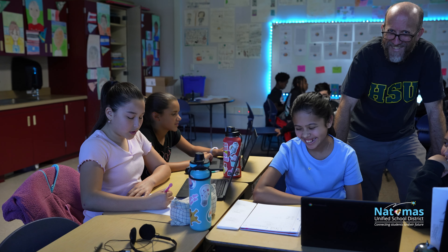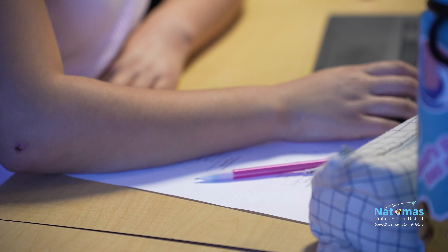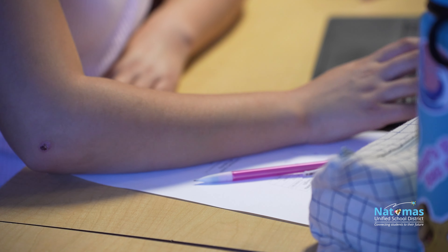IXL is something I've been using for at least 10 years, mostly in math, but we've added language arts over the last couple of years. It has this feature where you can click and, if you don't understand what you're doing, you can watch a video on how to do it, which makes it a lot easier.